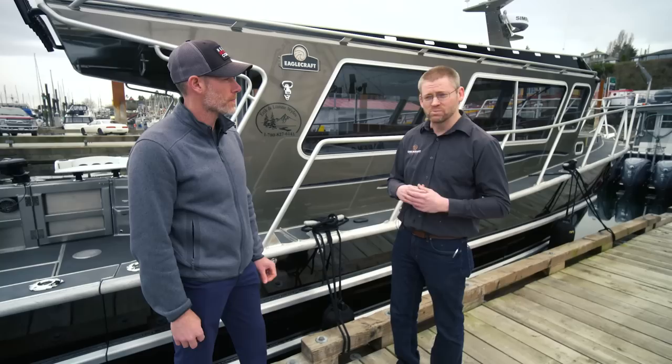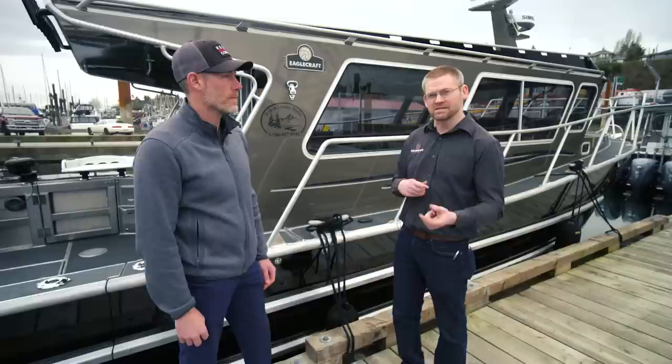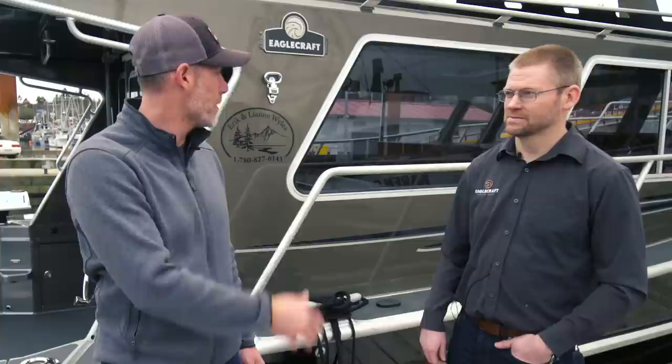You can't really see a lot of it, but this boat has 5/16ths on the bottom and quarter inch on the side. Typically most boats this size would be a quarter inch on the bottom and maybe 3/16ths on the side — so it doesn't sound like a big difference but it is. That's a heavy duty, solid boat — absolutely.